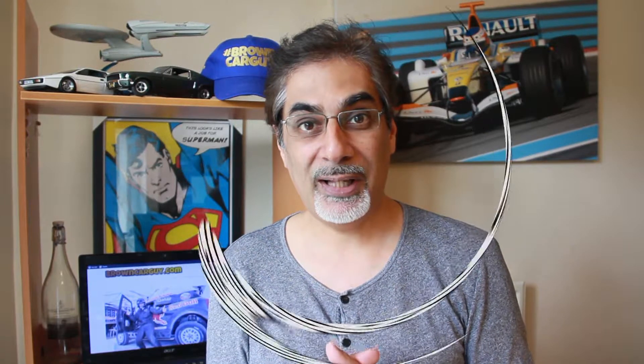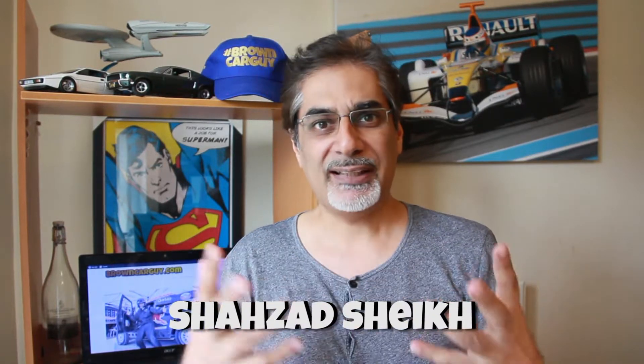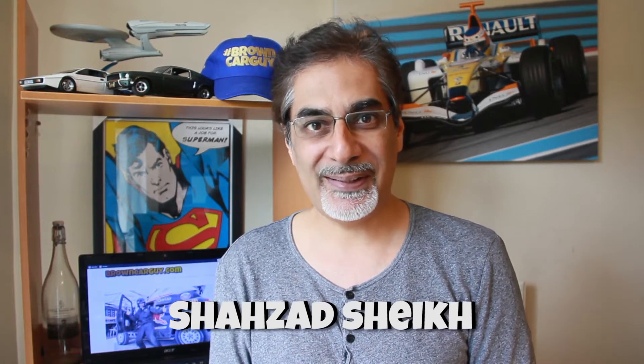Hi guys, hope you're all keeping safe and well. So another BCG Bulletin — let's update you on some new cars that are coming out. They're like buses, you know — you wait ages, like in lockdown we've been waiting ages for some new car news, nothing happened, and all of a sudden three of them come along at the same time. We're going to be talking about the Mustang Mach 1, the Lexus IS, and the new Citroën C4. Plus a bonus at the end — the BMW M5 Competition has had a few updates.